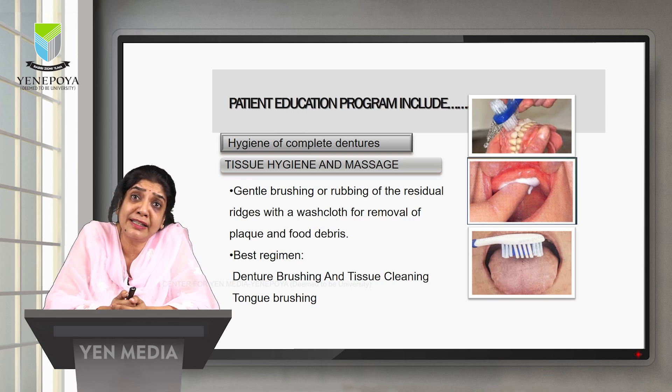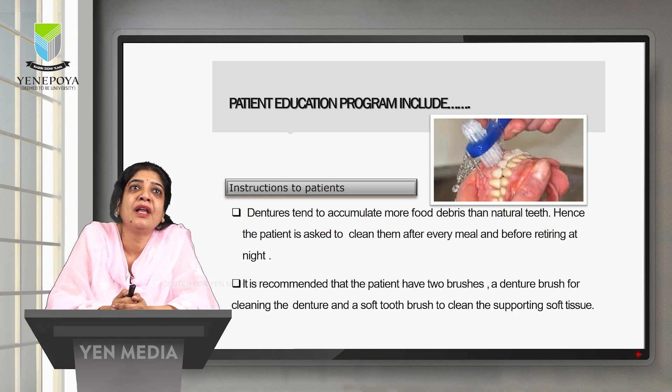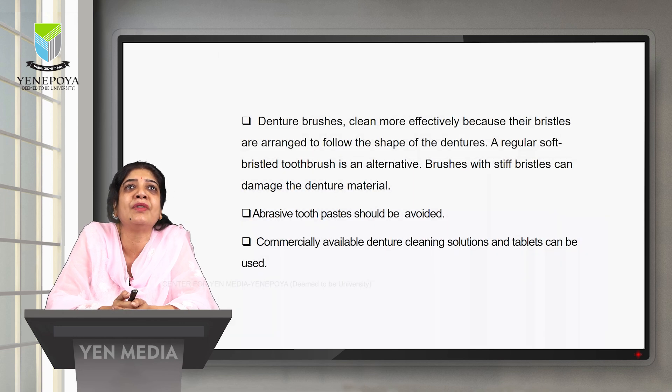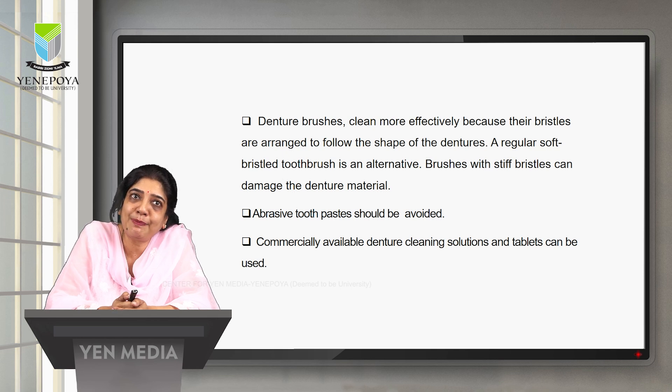Brushing the tongue is equally important to remove food debris, and brushing the tongue also improves taste perception. Denture brushes clean more effectively because the bristles are arranged to follow the shape of the denture, though a regular soft toothbrush is also an alternative. Brushes with stiff bristles can damage the denture material. Abrasive toothpaste should be avoided. Commercially available denture cleansing solutions and tablets can also be used.